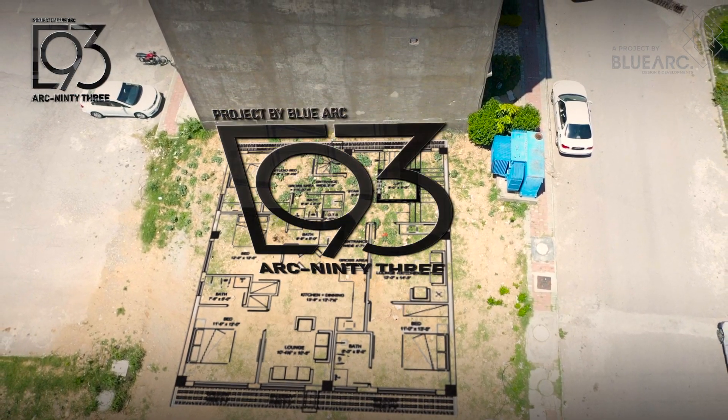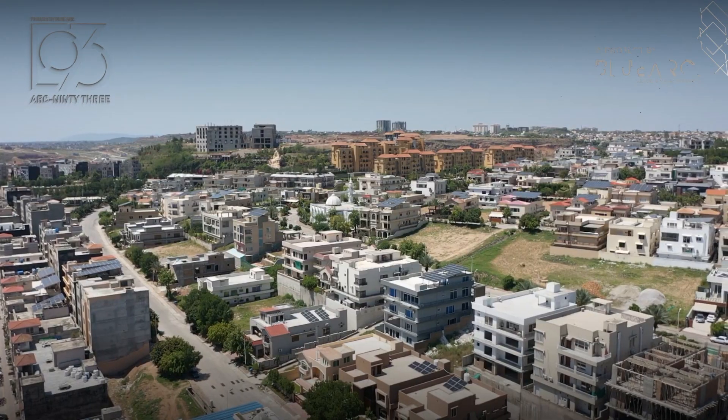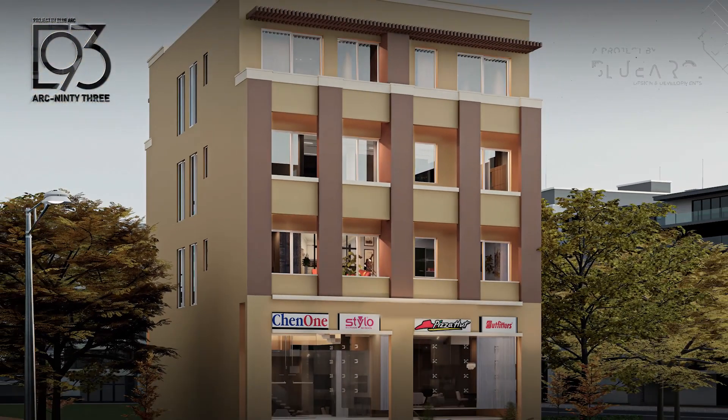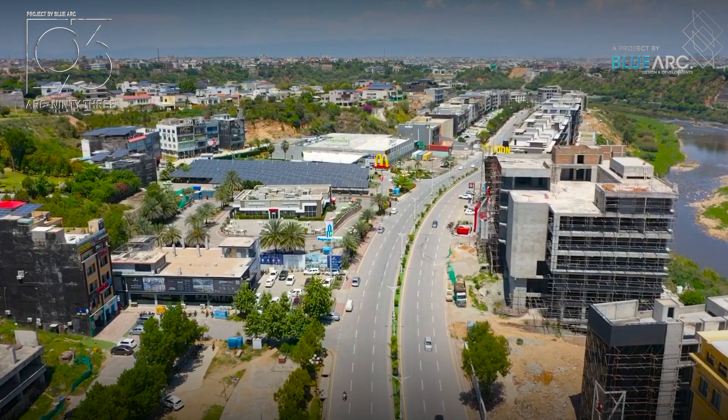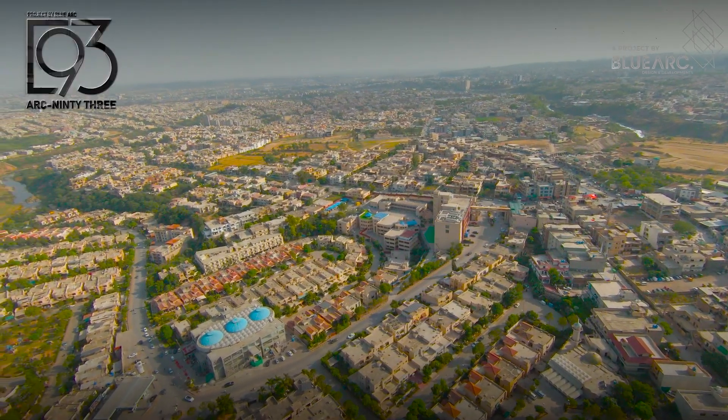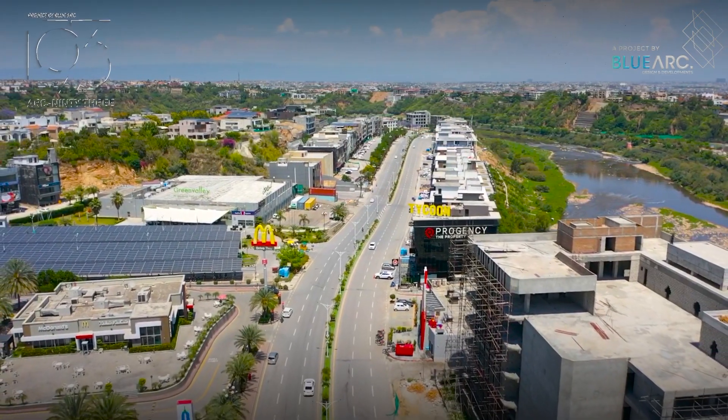ARP 93 is a comfort and luxury blend, where you will be able to enjoy the rental benefits while owning a property in the most exquisite location of Twin City.